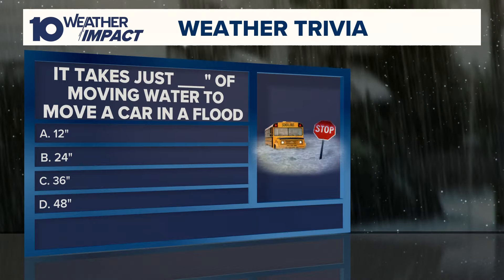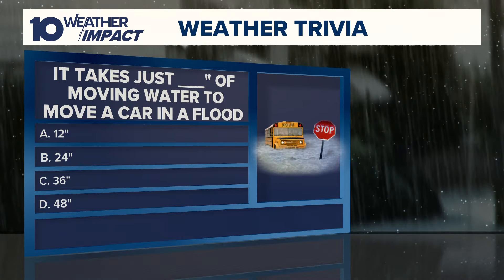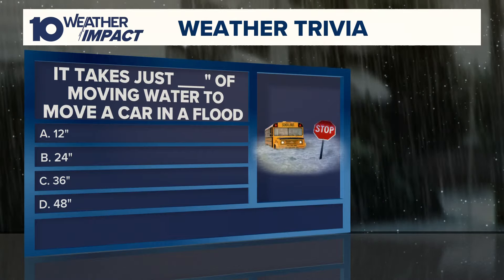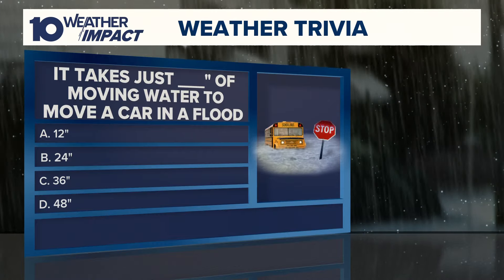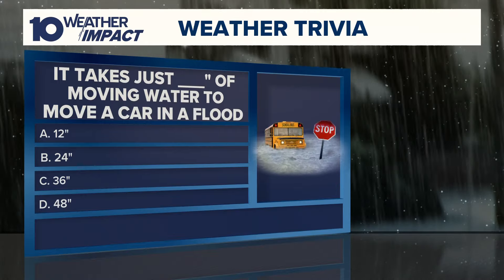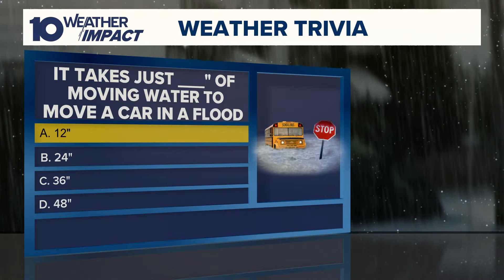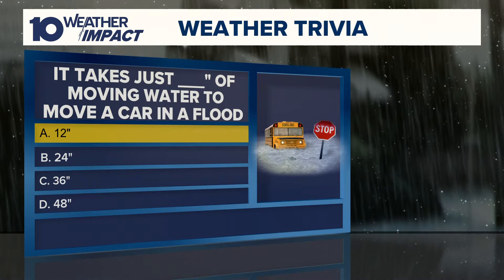Quick question — we're talking about a sedan, or is it an SUV? We're talking about a car, like just your old Toyota Corolla. So you guys are correct. It takes 12 inches, because flood water moves at 6 to 12 miles per hour — that's enough velocity to move any kind of vehicle.